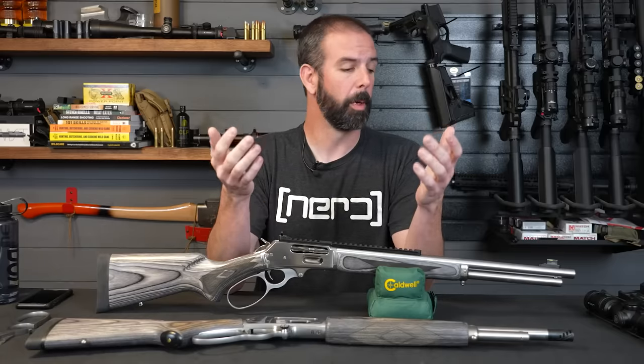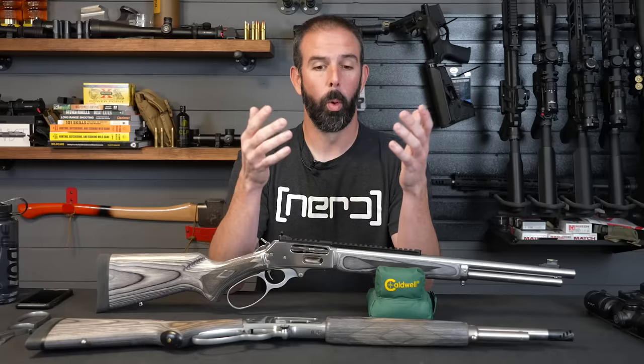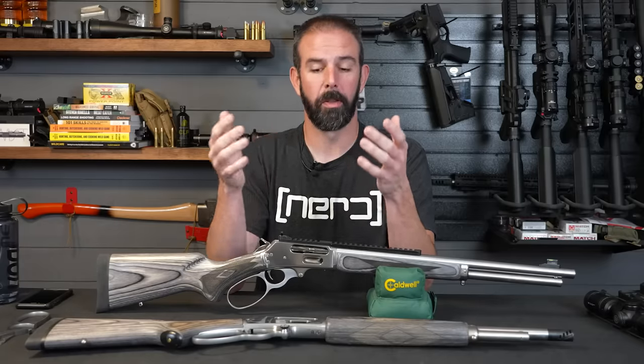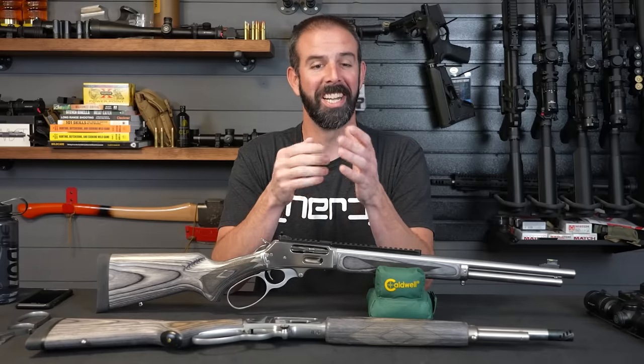I cannot believe it actually showed up just by happenstance — I was driving by when they got it in and were actually in the process of listing it on Gun Broker. I got really lucky to catch it. So Cheyenne, thank you so much, I really appreciate it.